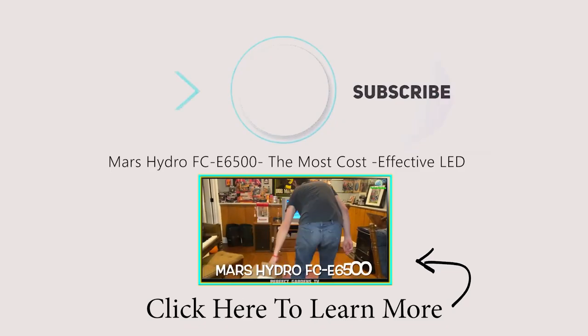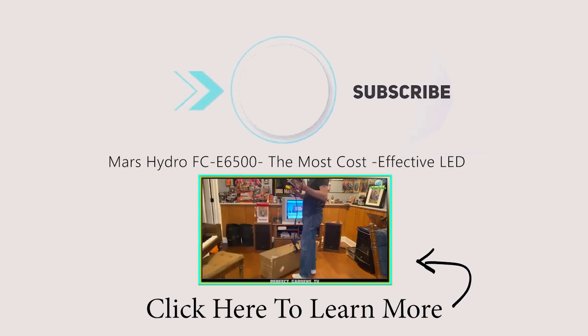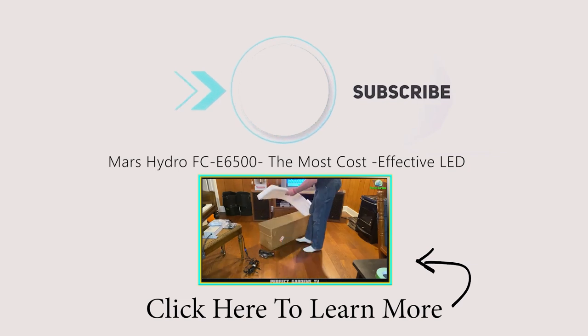We're going to be getting started in a new grow series, and I'm very excited to get this one started. Not only are we going to be popping some awesome new genetics, but we're also going to be kicking off the series using the Mars Hydro FCE 6500 bar style light with manual dimmer switch — this thing is pumping out a whopping 720 watts from the wall.